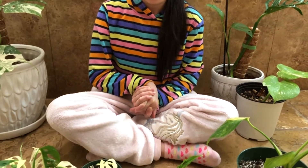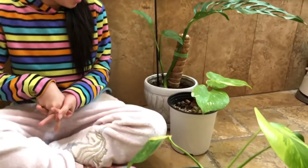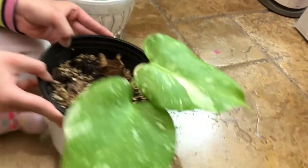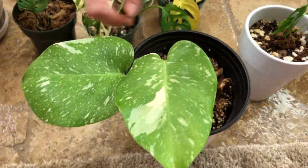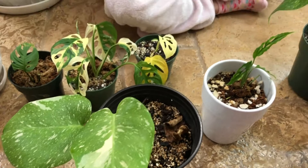So the next one is the Monstera Thai Constellation. I think those both are the same? Okay so it's this one. Sorry guys, I just don't know a lot of them. But I hope you guys can look at it here — it has two leaves right here. Pretty cute, very amazing.